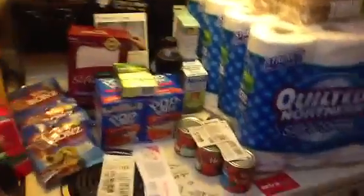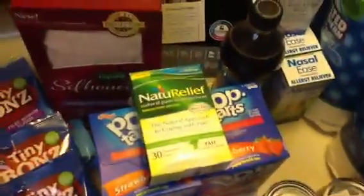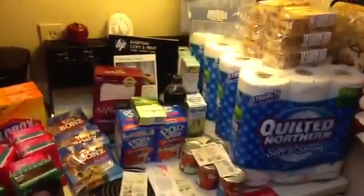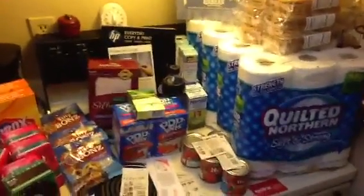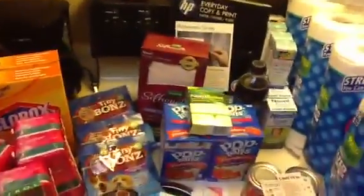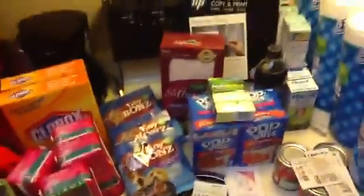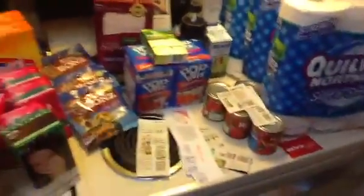Next I went to CVS because I had an ECB expiring. I tried to get something that would at least give me the money back. I thought about the toilet paper deal again but I've been getting it all week — I like to keep extra so when I give it away I'm not pulling from my personal stockpile. This was a good time to stock up on paper products.